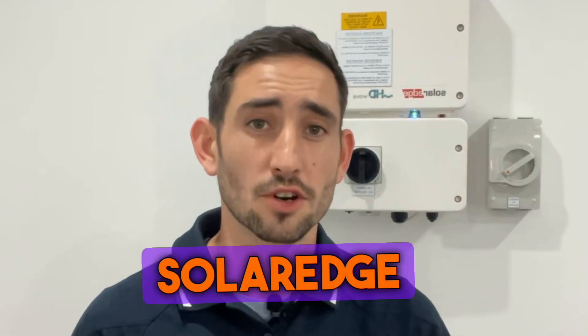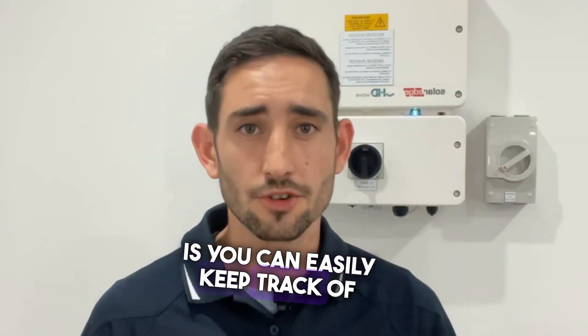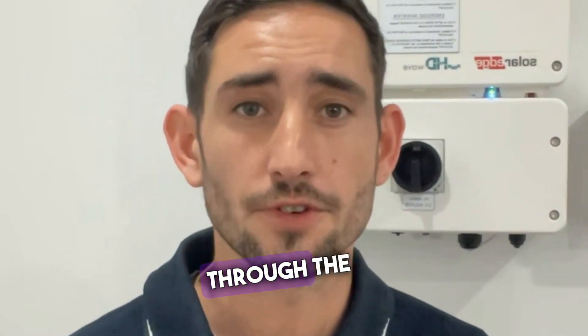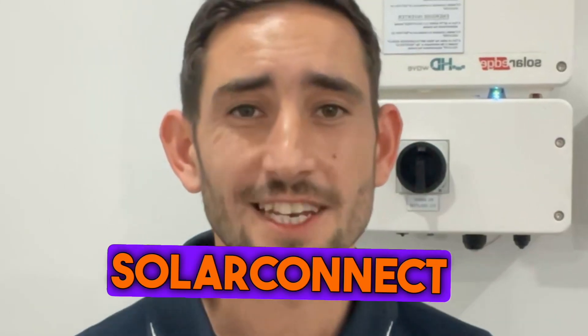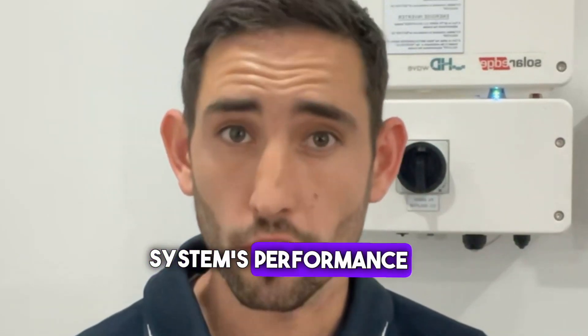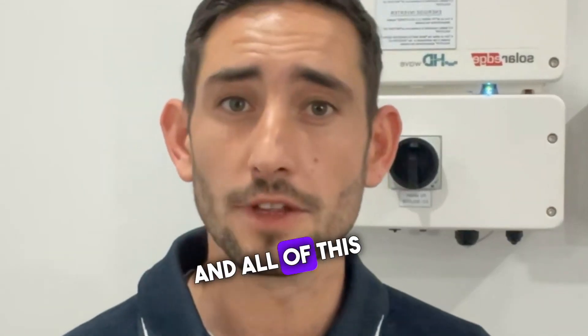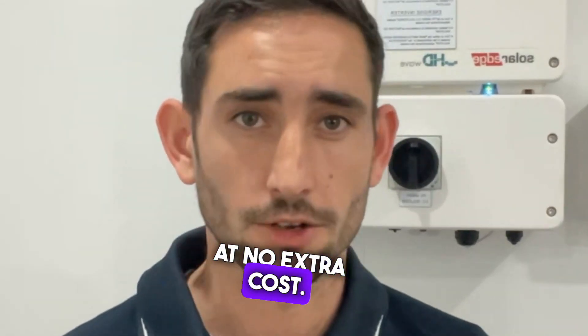Another difference with SolarEdge is you can easily keep track of your energy production, consumption, and your savings through the mySolarEdge app. As your installer, SolarConnect also have direct access to your system's performance through our SolarEdge monitoring platform, and all of this is included at no extra cost.